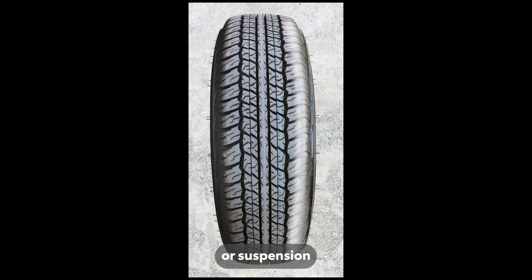If the tread wears unevenly on one side of the tyre, it may be due to a wheel misalignment or suspension issue. Correcting alignment or suspension problems is essential to prevent further damage to tyres.